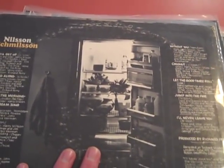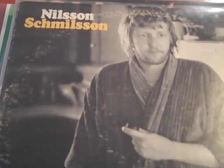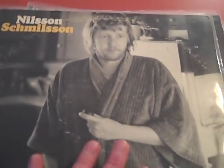Most of you are probably familiar with 'Without You' and 'Coconut,' but the song I bought this for is 'Jump in the Fire' — a fantastic tune, great rocker. Really sad story: Nilsson basically drank himself to death. This was a smash, and producer Richard Perry told him to stop drinking and they made this huge album. The next time around Nilsson couldn't stop drinking and the follow-up was nowhere near as successful.